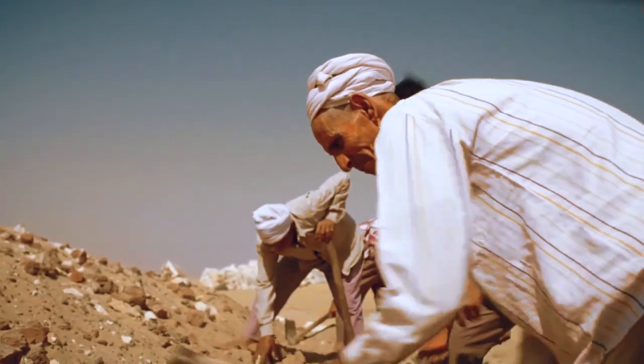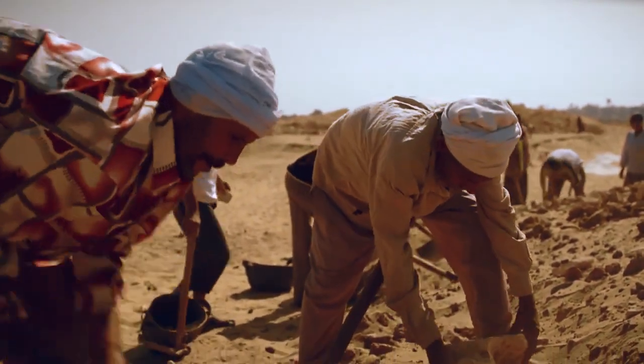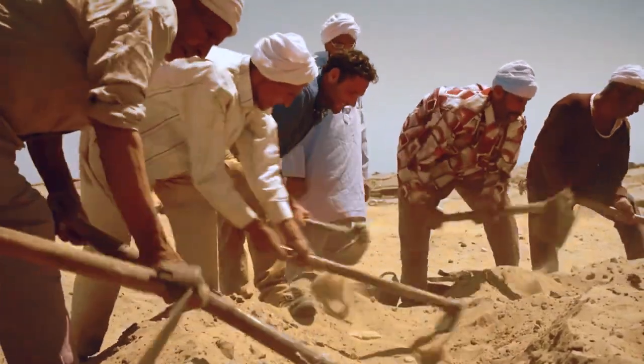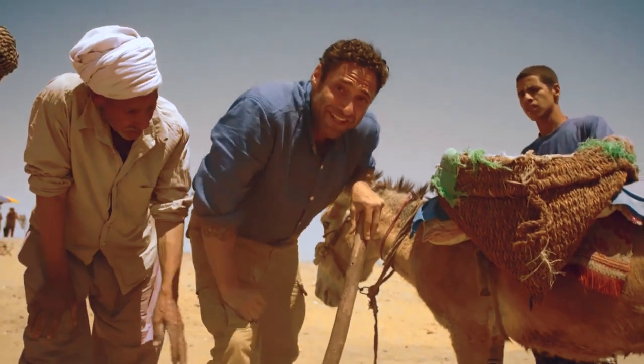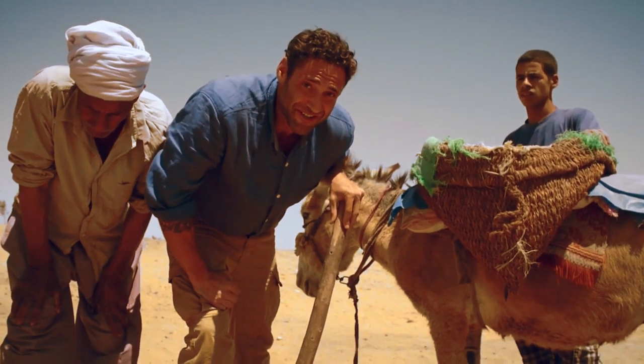This is the back dirt pile — the rubble that was left behind by Petrie's excavations in the 1890s. It covers a recently detected Greek building and has to be removed. It's a pretty neat feeling to be digging through Petrie's old back dirt pile. For an archaeologist, it's pretty cool.